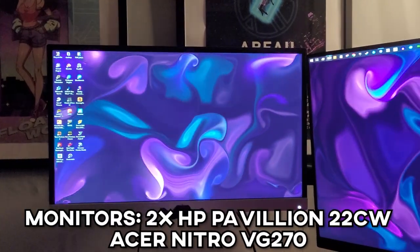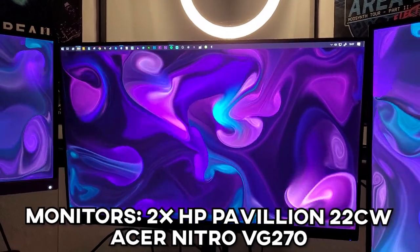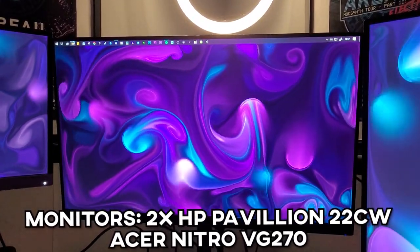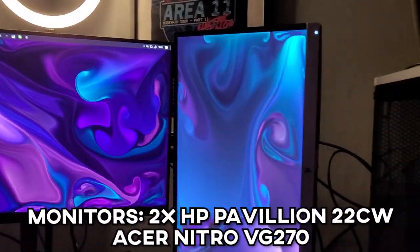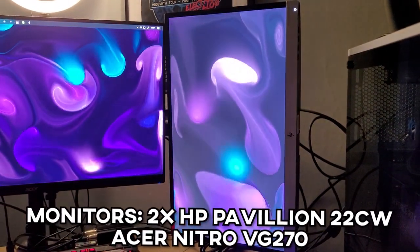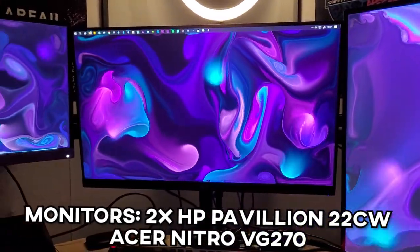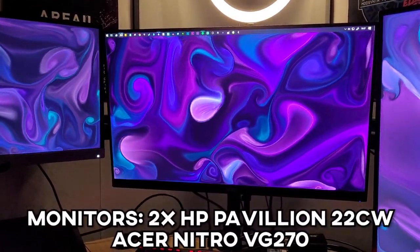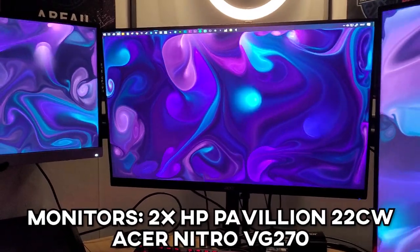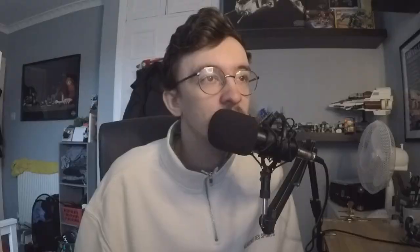Moving on to my monitors — yes, I'm rocking a three-monitor setup. I have two HP Pavilion 20QCDWs at 60Hz, which are 21.5-inch monitors that I've had for a really long time. I'm looking to upgrade one of these HP Pavilion monitors in the near future, hopefully to the same monitor as the one I already have, which is an Acer Nitro VG270 at 165Hz. That's a 27-inch monitor — my main monitor. If I had two of these, I'd be very happy.